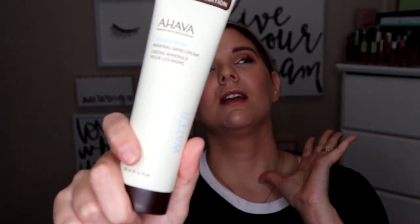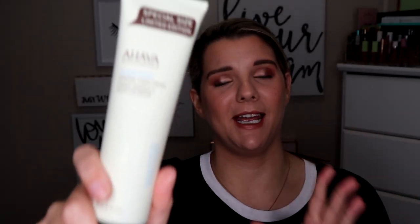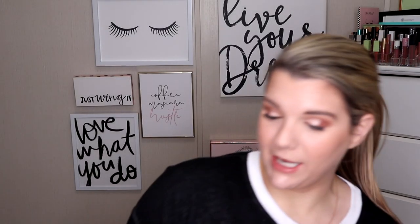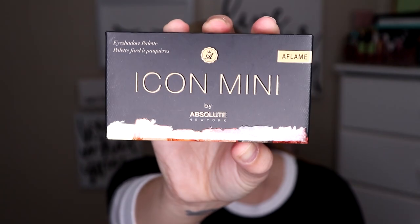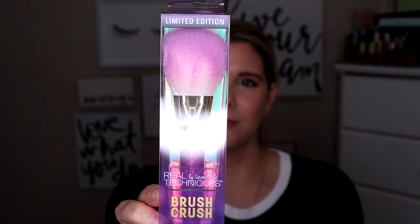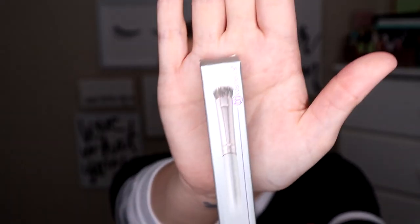I have some of that hand cream too, and it makes my hand so soft. Oh, I love it. This LA Girl Nudes Eyeshadow Collection Palette — it's a really good palette. This Icon Mini Palette — I did a video on this and I went and grabbed one for this giveaway. This Real Techniques Powder Brush and this Vegan Large Eyeshadow Brush from BH Cosmetics.